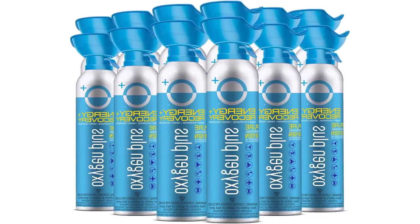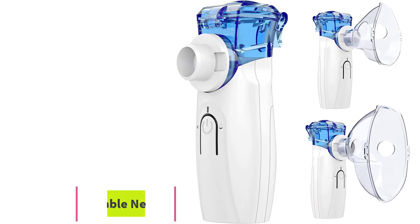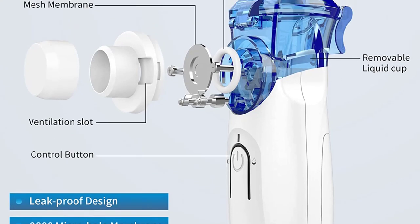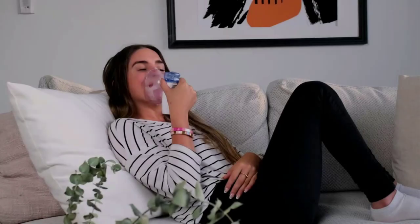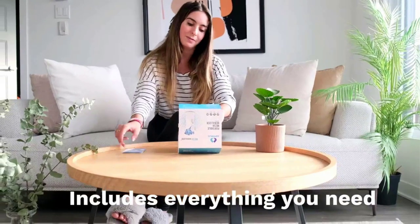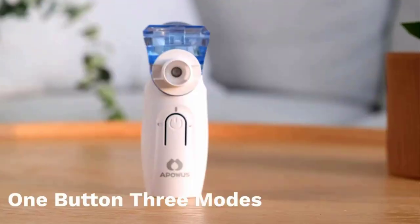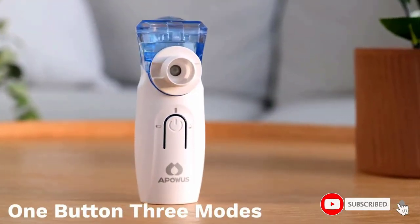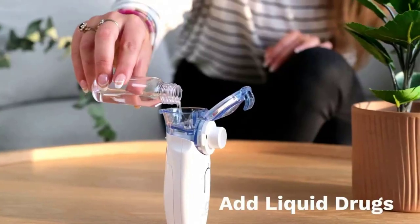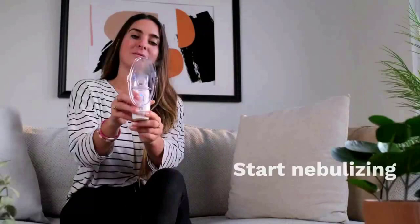Number five: the Apowas portable nebulizer machine. It adopts advanced mesh technology with 2,800 micro holes. This portable nebulizer continuously produces fine, soft mist with a particle size of ≤4 micrometers, which directly reaches the lungs to effectively relieve various respiratory symptoms and help you breathe easily. After thousands of experiments and customer feedback, the atomization rate of two modes was optimized: strong mode at 0.25 mL/min suitable for adults, and mild mode at 0.15 mL/min suitable for children.